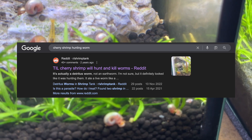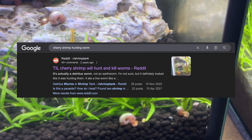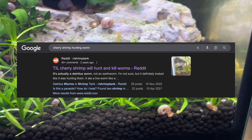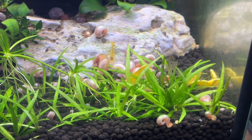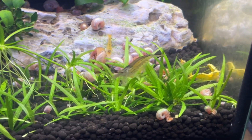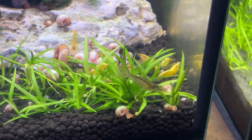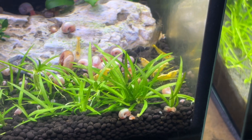I can't show it due to copyright reasons, but if you Google search this Reddit thread you'll find a video of a neocaridina shrimp actively hunting a worm in its environment. They are definitely not the most efficient hunters as you'll see in that video clip, but it is interesting to watch them do their best at turning that wriggling worm into a meal.